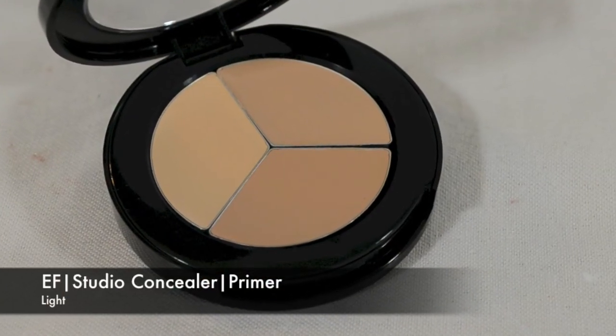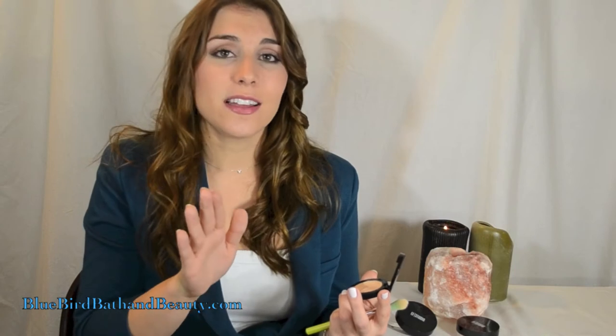Once you have your foundation on, it's time to conceal and really perfect all those things you might not love about your complexion. I'm using the EF Studio Concealer/Primer. My rule for concealer is: if you're battling under eye circles or discoloration in your under eye area, use a shade that's a little bit lighter than your foundation. If you need to combat under eye bags, go a shade darker. This trio is great because it has three different shades to fit whatever your needs are, and it will suit your skin tone all year round rather than having to juggle two separate concealers for your darkest summer skin and lightest winter skin.